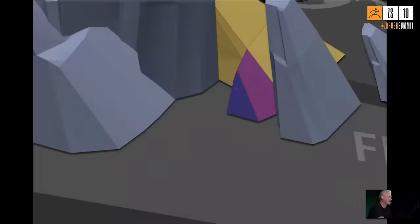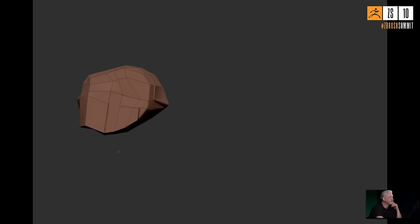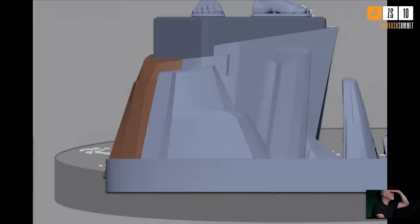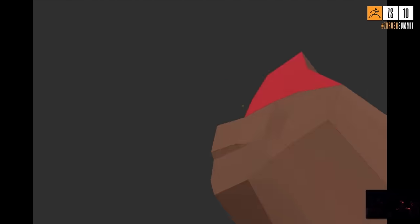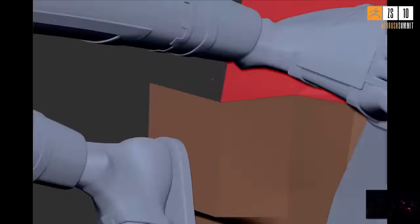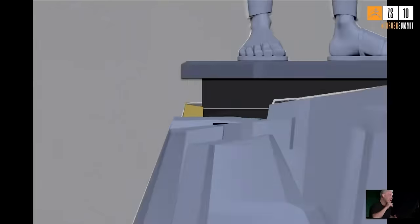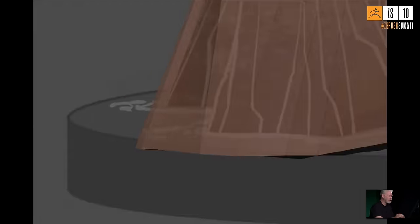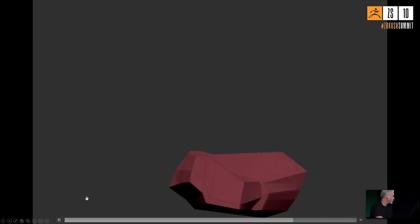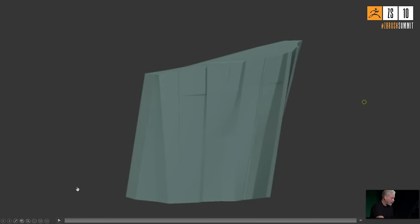With 15 minutes remaining, audience questions begin. Eric Keller asks about the decision-making process for the character's extreme proportions — the arms going all the way down to the knees. Michael explains that was Jason Sadler's design choice; they wanted the character extremely lanky. They did actually adjust the arm lengths somewhat once they had it to a certain point, but the extreme lankiness was intentional.